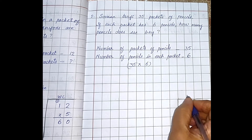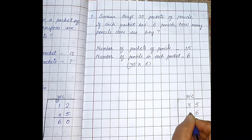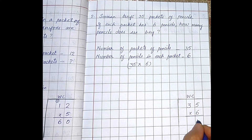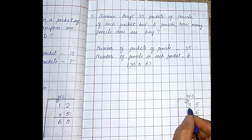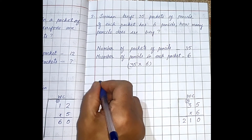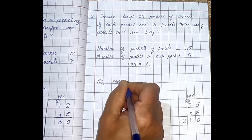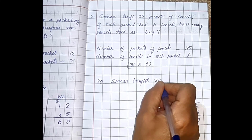Solve here in the working column: 35 into six. Six fives are 30 — zero here, three goes to the tens place. Now six threes are 18, plus 3 is 21. So how many pencils did she buy? 210. So Simran bought 210 pencils.